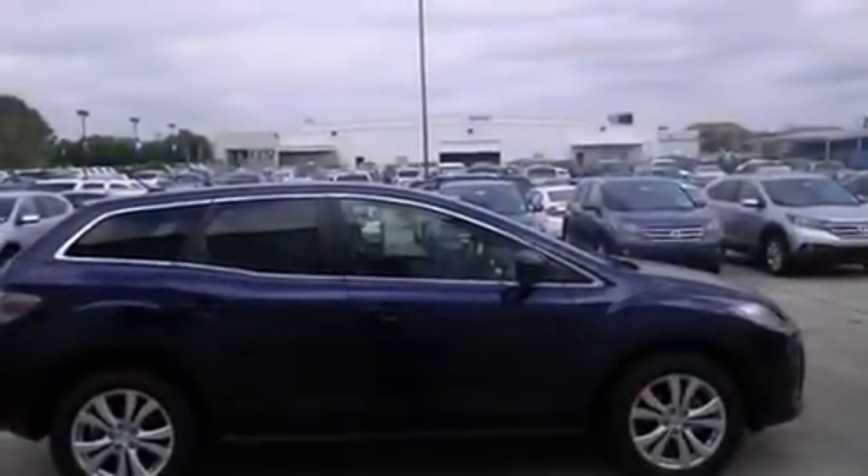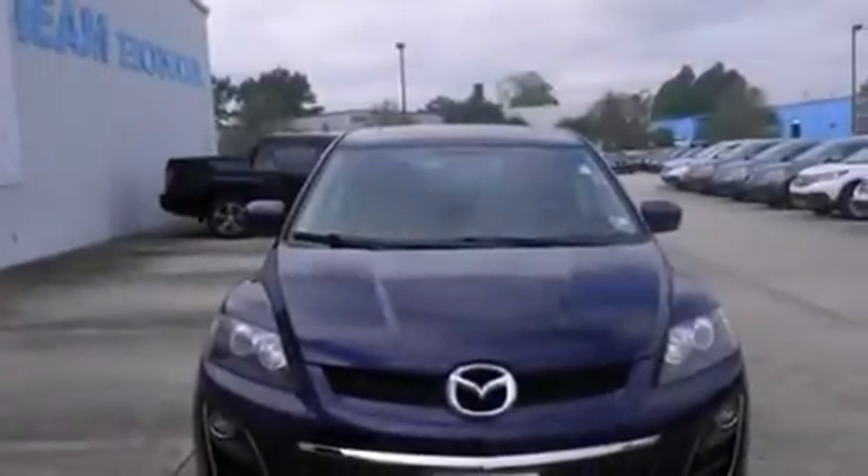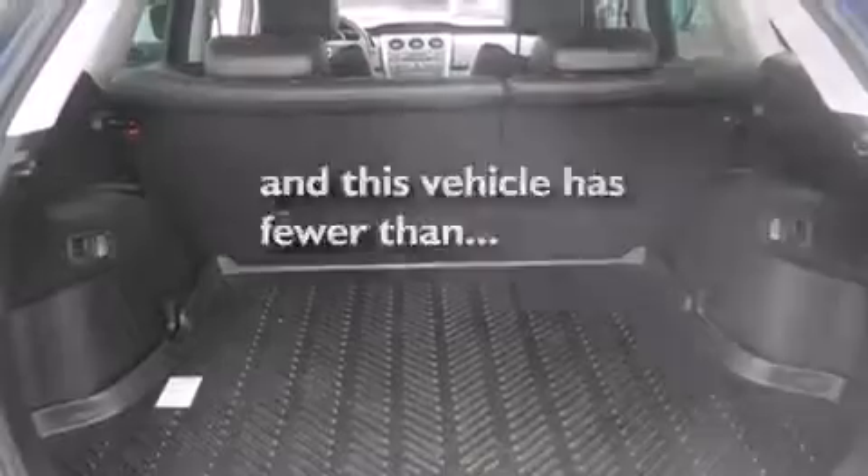All of the following features are included: a turbocharger, cruise control, full-power accessories, rear curtain airbags, a rear spoiler, privacy glass, traction control, and this vehicle has fewer than 52,000 miles on the odometer.